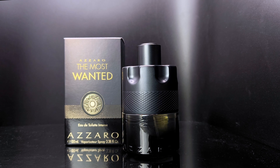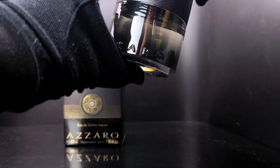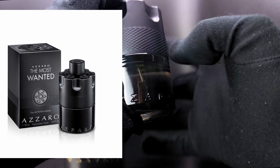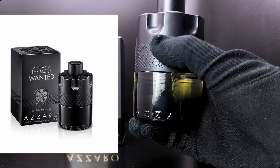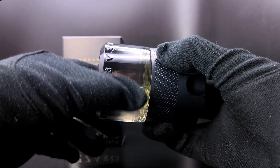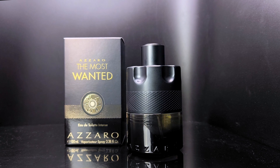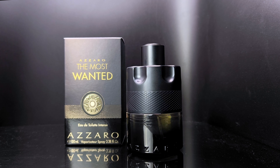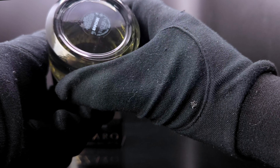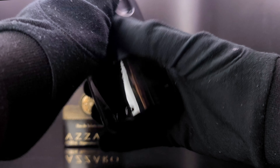The bottle looks something like this. It's very similar to the Most Wanted eau de parfum intense — I'll put up a picture side by side so you can compare. The only difference is it has a kind of gray tin at the bottom that distinguishes between the two. The top has the Azzaro logo and the bottom has the batch code.